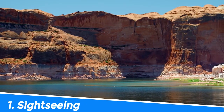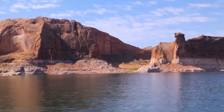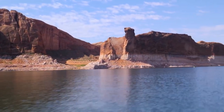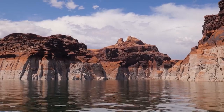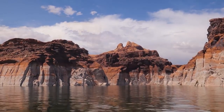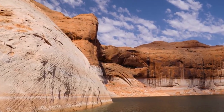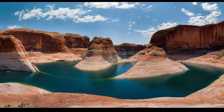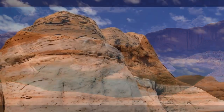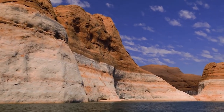Number 1: Sightseeing. Sightseeing in Lake Powell, Utah/Arizona, USA is an unforgettable experience. The region is home to some of the most breathtaking natural landscapes in the world, with red rock formations, crystal-clear waters, and stunning vistas around every corner. Additionally, Lake Powell is a great base for exploring other popular tourist destinations like Zion National Park, Bryce Canyon National Park, and Grand Canyon National Park, making it a must-visit location for any traveler seeking a memorable outdoor adventure.